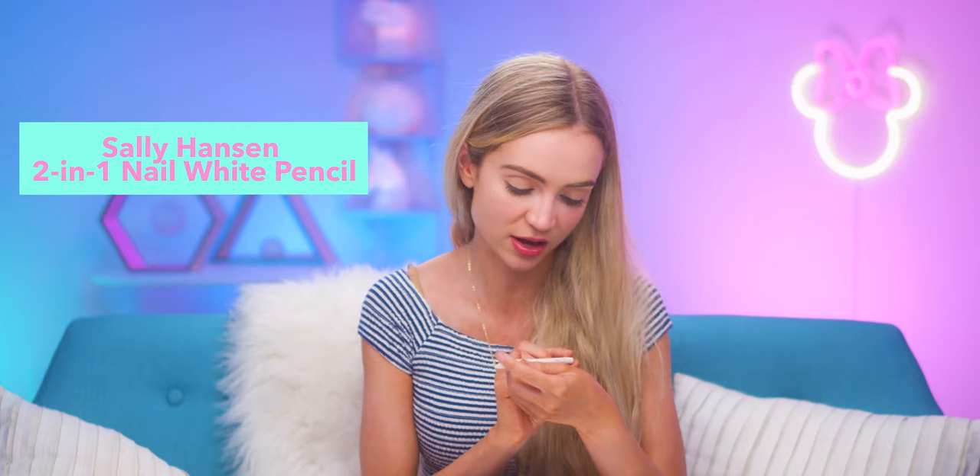I have two items left. This is Urban Decay All Nighter — a makeup setting spray that seals your makeup in so well. It says up to 16-hour wear. You just spray it on your face and it keeps everything sealed, even on hot days, and you don't have to worry about being cakey. One last thing — this is a Sally Hansen 2-in-1 Nail White Pencil. It has a pointy edge for pushing cuticles or cleaning under your nails, and then you open it up and it's a little white pencil for coloring the underneath side of your nails to make the tips extra white. Not really makeup, but kind of an added bonus.